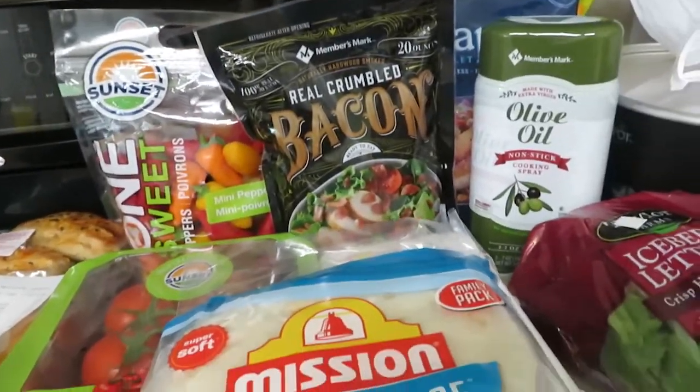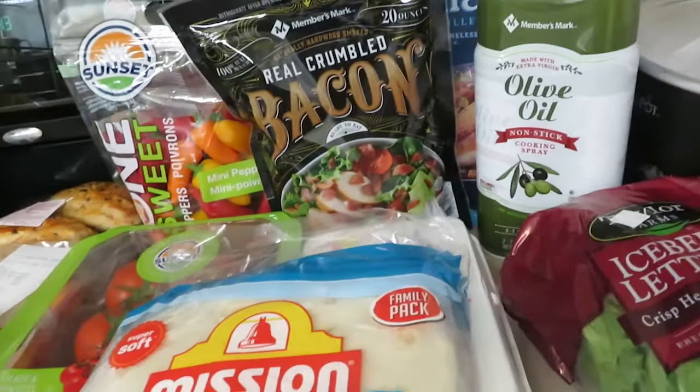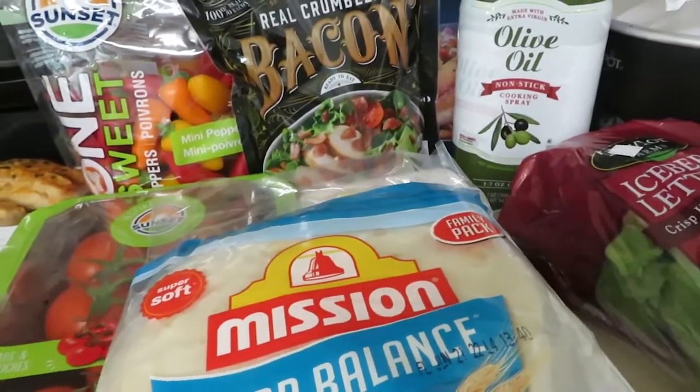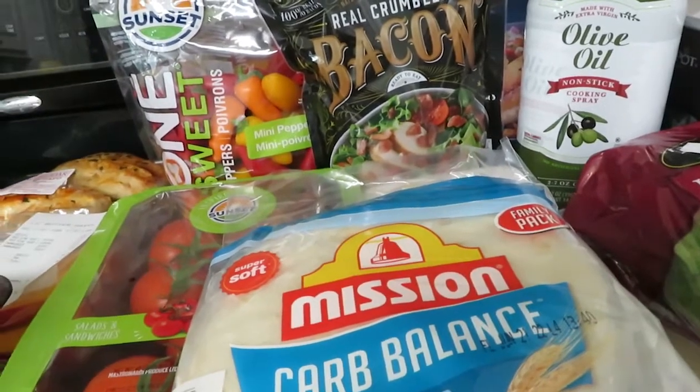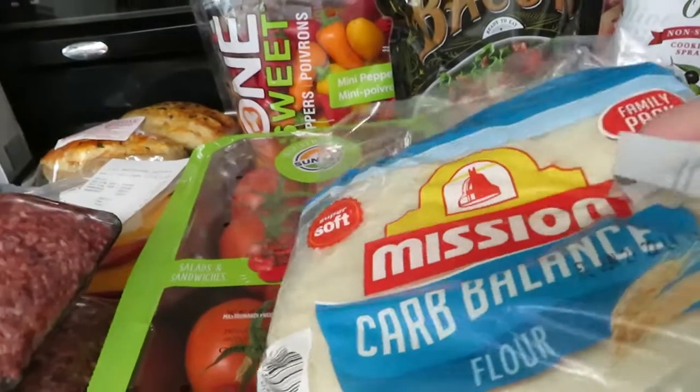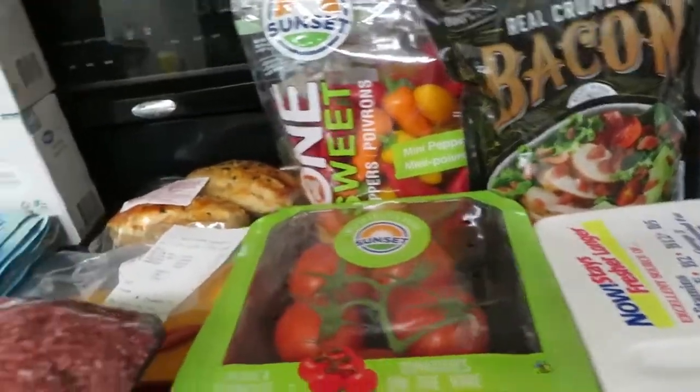I went ahead and got one of the Car Balance tortillas. These are $6.67.